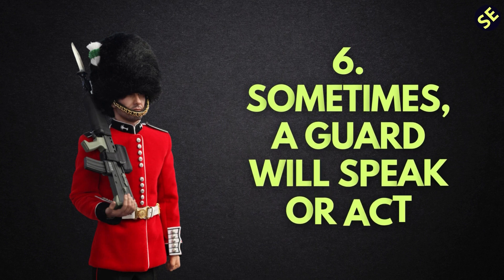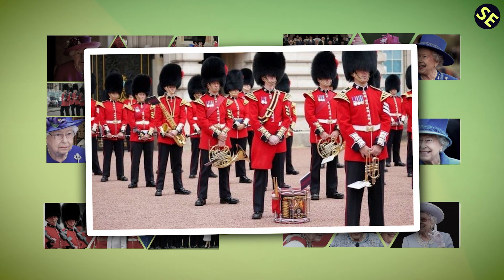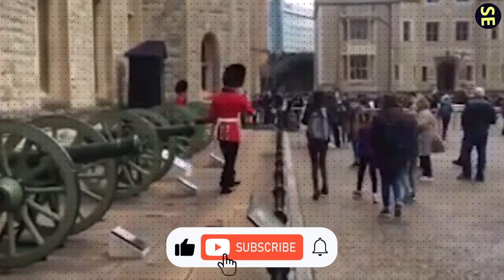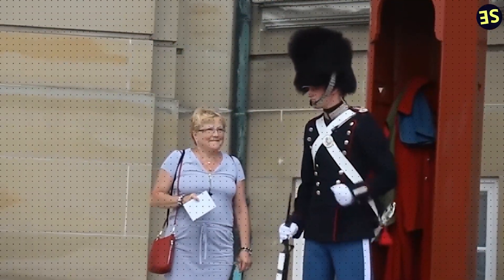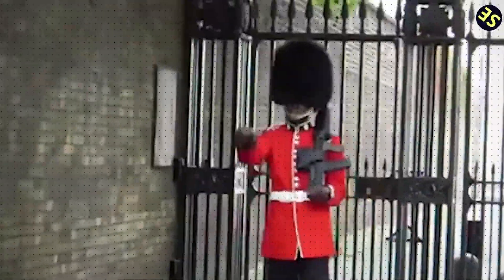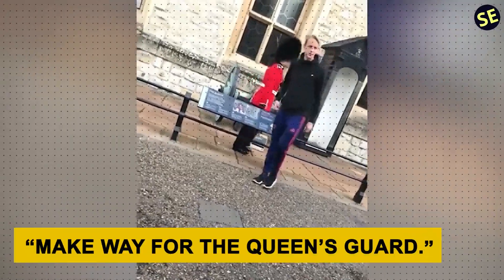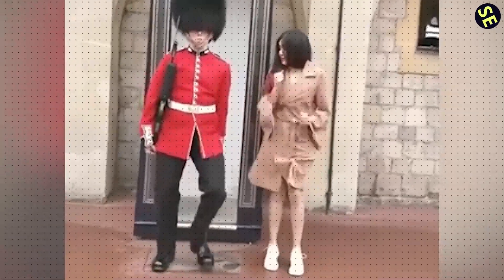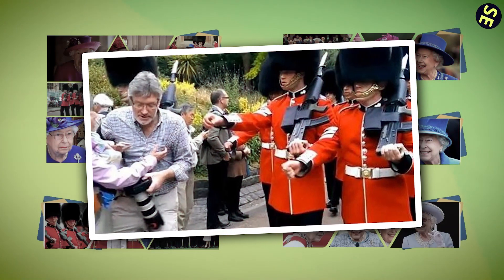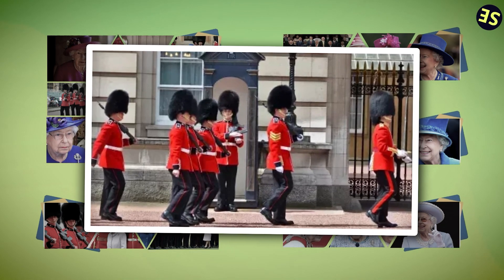Number 6: Sometimes a Guard will speak or act. The Queen's Guard are not well known for their oratory skills — silence, even in scenes of uproarious laughter, is their mark. However, Guards are allowed to bark out orders and warnings at citizens who interfere, disrupt, or act offensively towards them. Their permitted commands include: "Make way for the Queen's Guard!" when someone blocks their march, "Step away from the Queen's Guard!" if anyone gets too close, and "Do not touch the Queen's Guard!" if an individual touches them. Failure to comply could result in retaliation or a show of force.